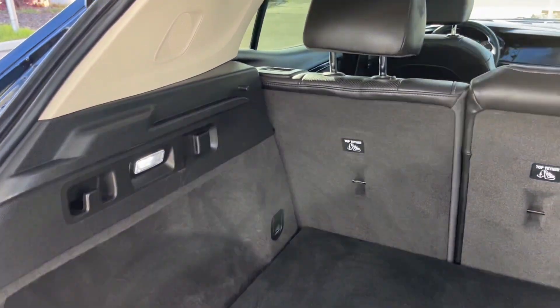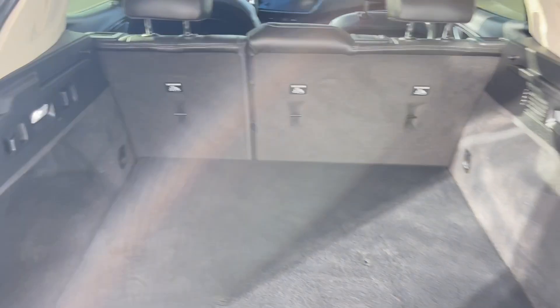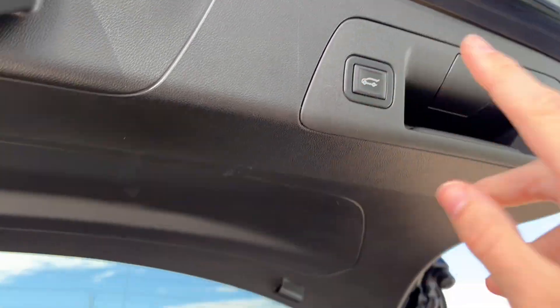Lights on either side for visibility, and we can drop these rear seats down making a ton of extra storage space. We can close it all up by just pushing the button.